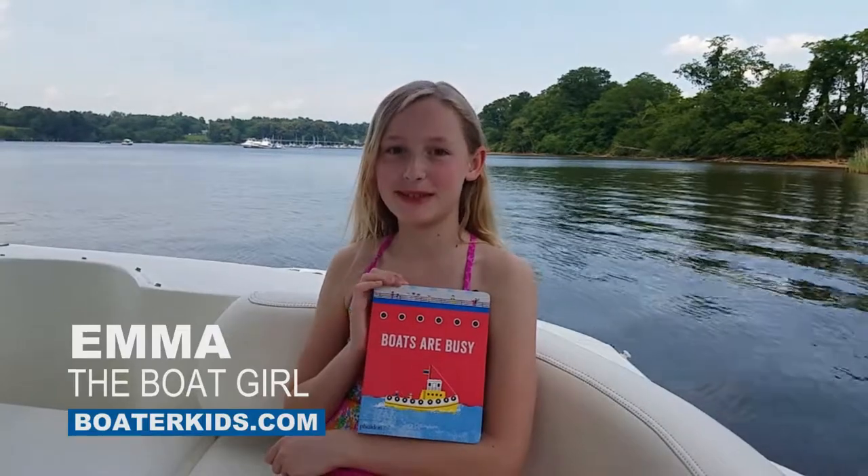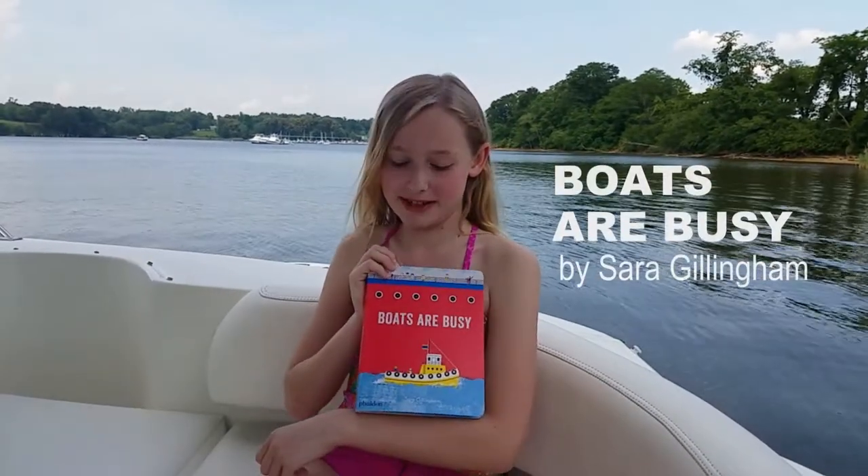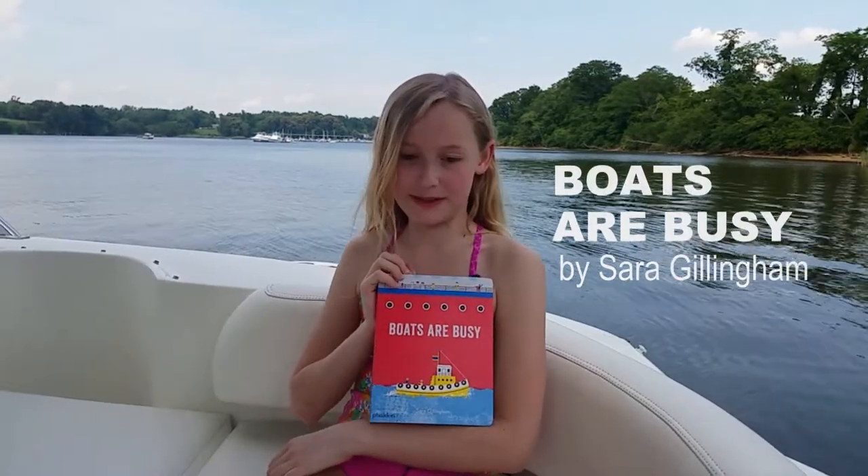Hi, my name is Emma, and I want to introduce this new book for kids, written and illustrated by Sarah Gillingham, called Boats Are Busy.